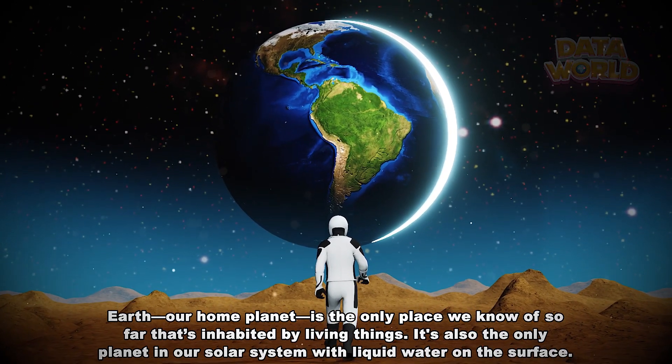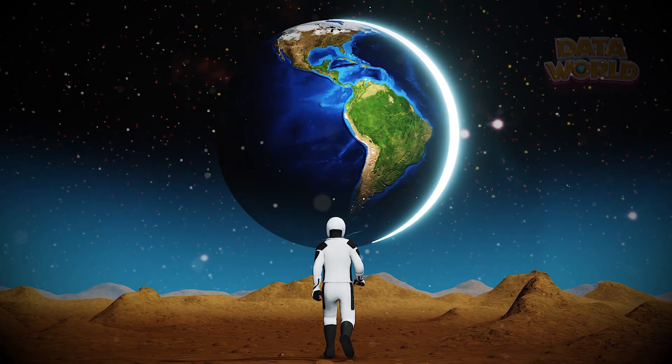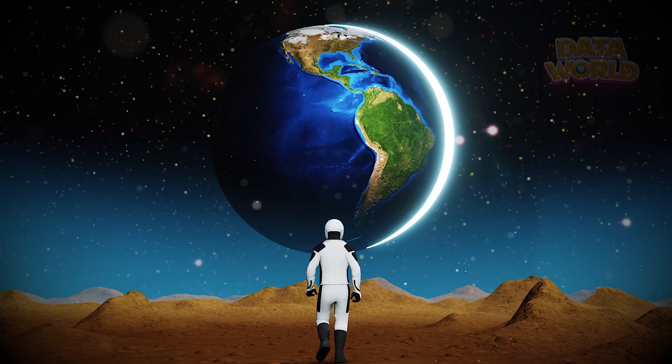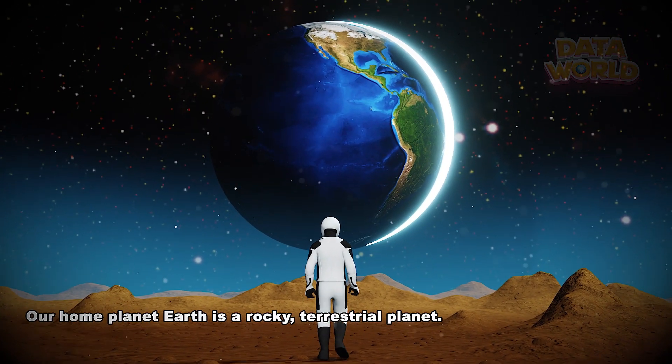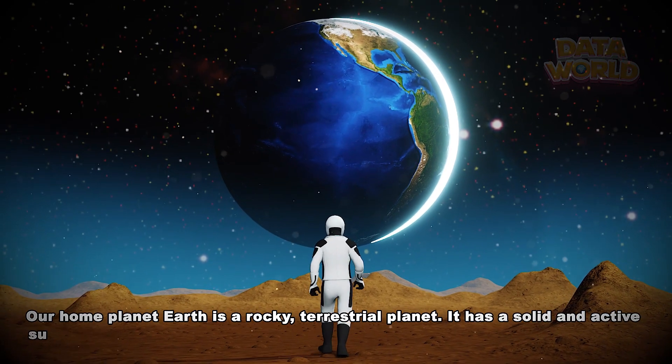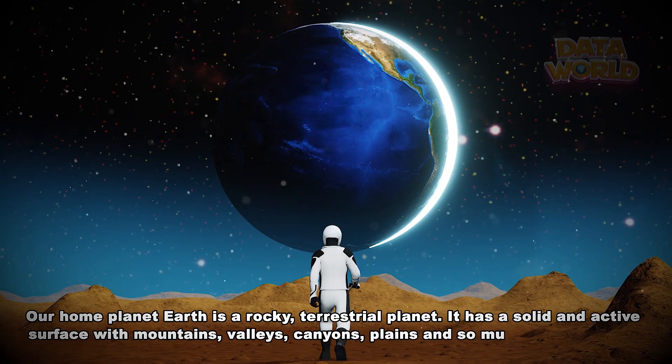It's also the only planet in our solar system with liquid water on the surface. Our home planet Earth is a rocky, terrestrial planet. It has a solid and active surface with mountains, valleys, canyons, plains and so much more.